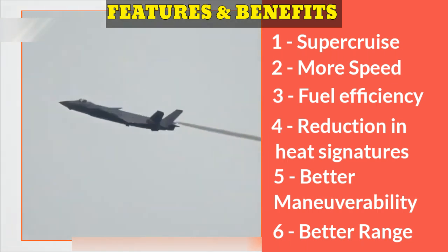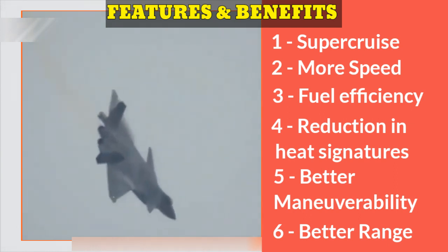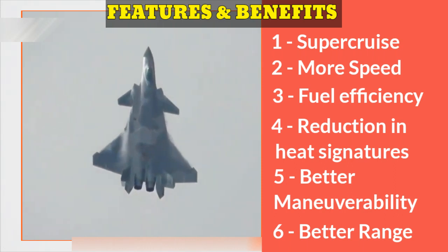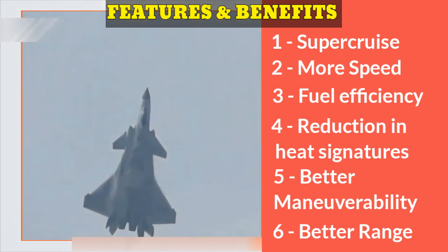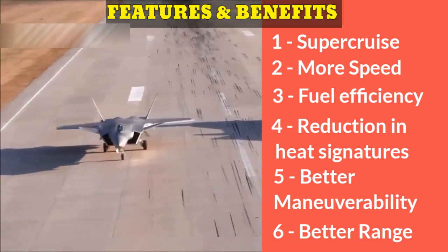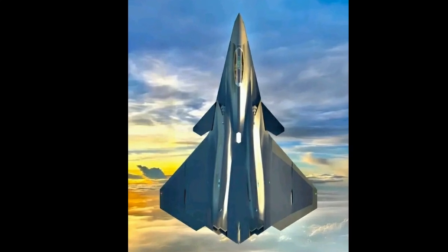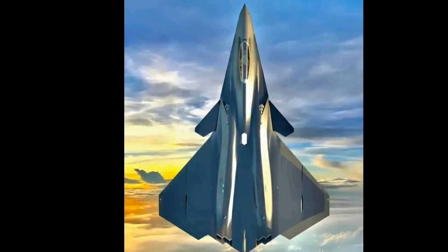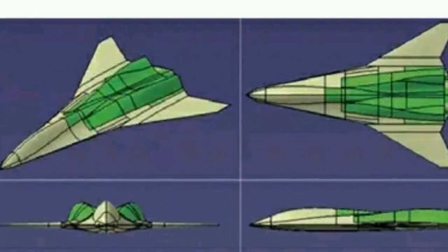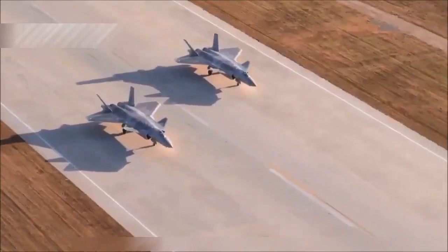Additionally, the WS-15 improves the J-20's maneuverability, enhancing its ability to perform high-G maneuvers and maintain control in various flight missions. This is achieved through three-dimensional thrust vectoring technology, which allows the pilot to direct the engine's exhaust flow, providing greater control and agility during combat. The WS-15 engine also offers upgrade potential for future weapon systems, as its modular design and advanced technologies make it adaptable to growing military requirements, ensuring that the J-20 can continue to evolve for future needs.